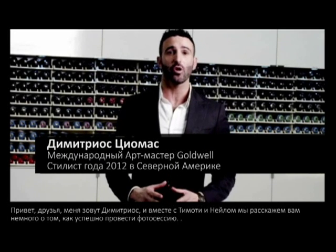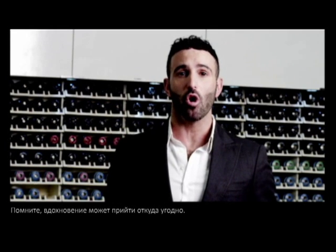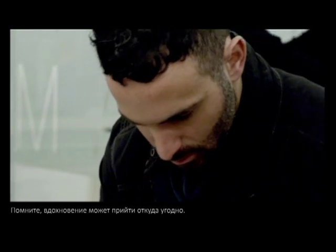Hi everyone, I'm Demetrius and I'm here with Timothy and Neil to share with you the journey to creating a perfect photo shoot. To start with, you need a strong vision and concept, and that begins with your storyboard.